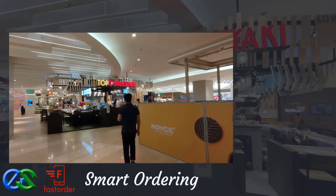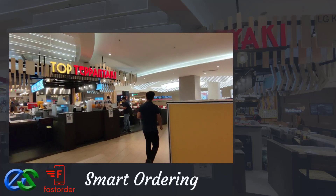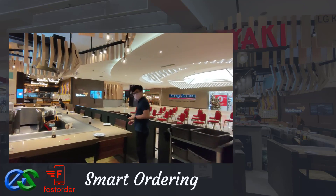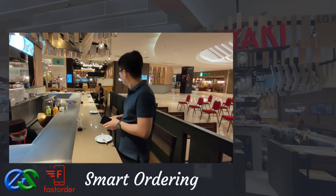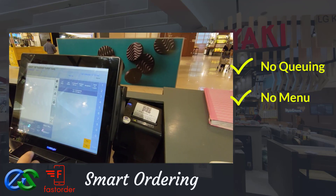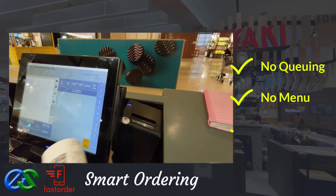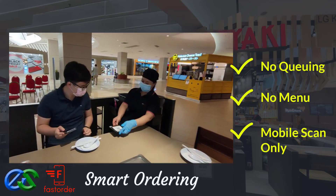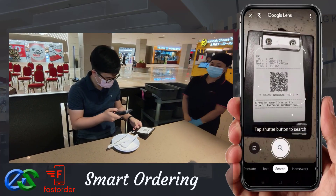Do you know that your customer can place their order at their table without direct staff contact? Let me introduce to you Smart Ordering Solutions. No waiting in queue, no menu provided — just a QR code. Using a smartphone to scan the QR code, the menu will appear in a glance.